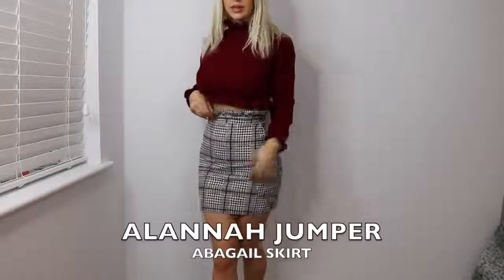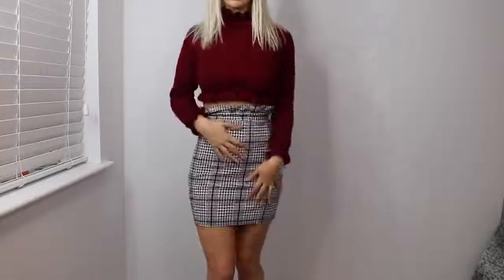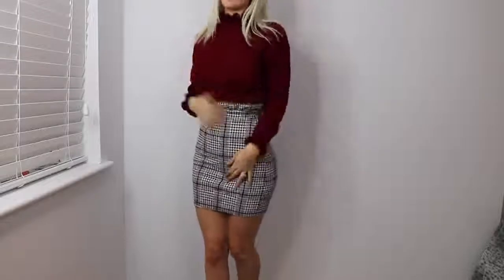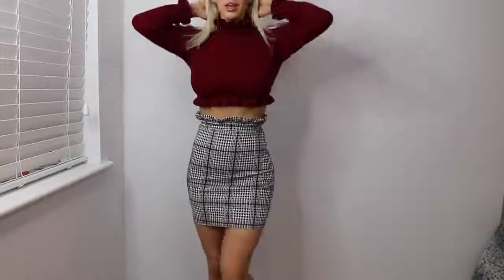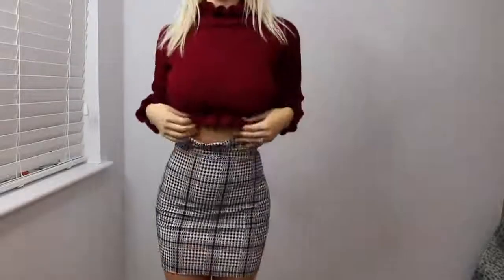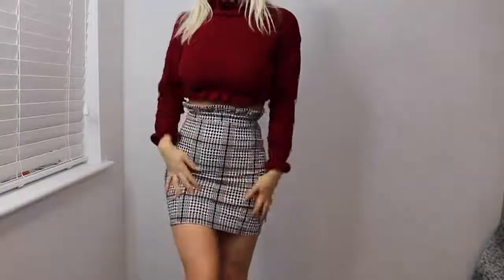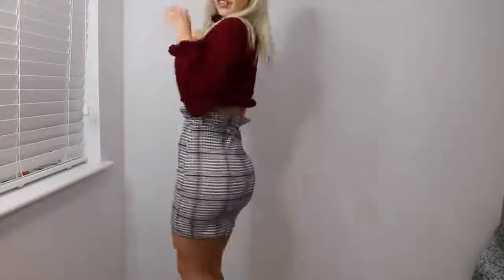This is the other skirt that I got — the tartan houndstooth check skirt, I think it's called Abigail — with another one of the ruffle neck jumpers. Honestly, it matches perfectly. The ruffle's coming up here. I absolutely love this outfit. I love the material on the jumper again. It feels a little bit rough, but I think once it's been in the wash it'll be absolutely fine — just needs a bit of softening. Really, really cute.